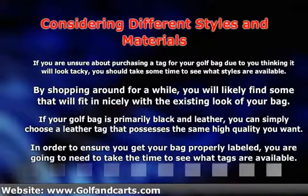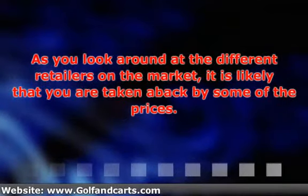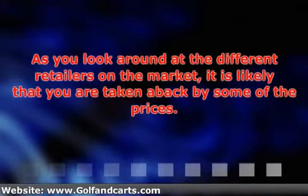In order to ensure you get your bag properly labeled, you are going to need to take the time to see what tags are available. As you look around at the different retailers on the market, it is likely that you're taken aback by some of the prices.